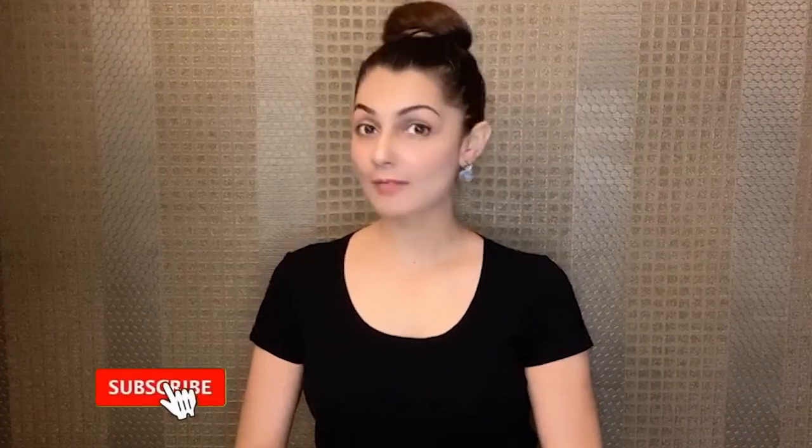If you liked this video, please show some love and support by giving it a thumbs up. If you haven't subscribed to my channel yet, please do so now and hit the bell icon. My name is Priyanka and I thank you so much for watching.